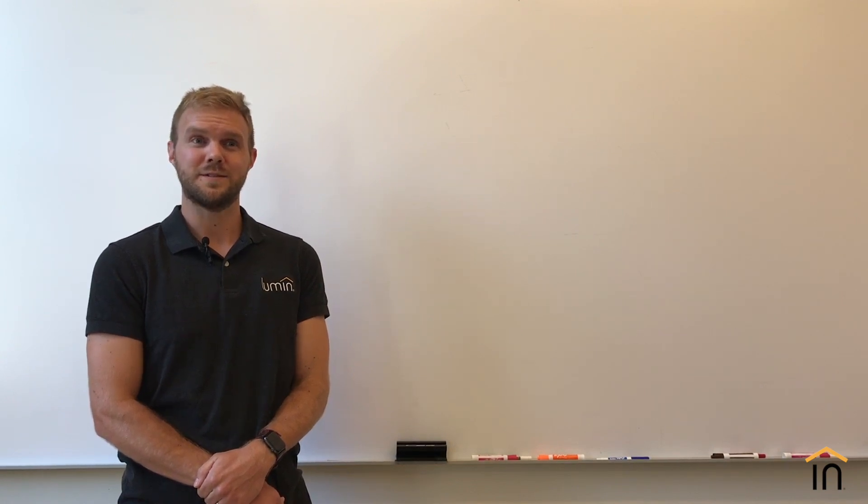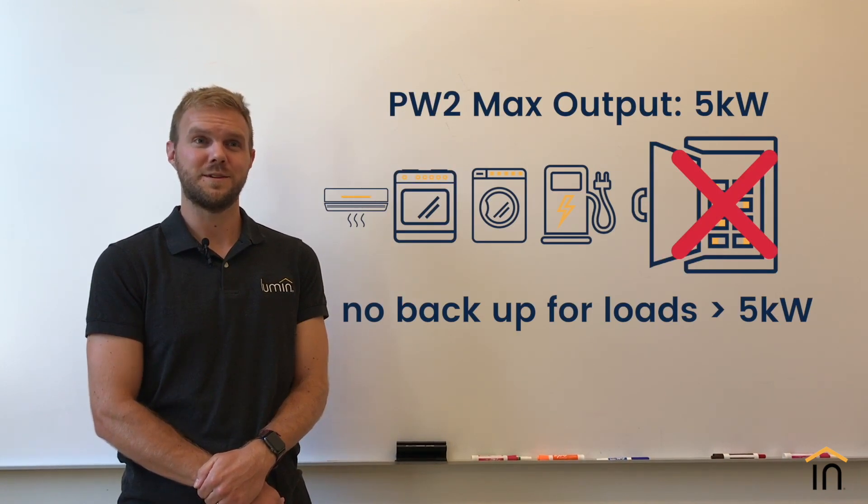In Tesla's case, loads in excess of 5 kW or 30A — such as an AC unit, ranges, dryers, or even EV chargers — must be moved out of that protected loads panel to prevent tripping of the storage system and compromised battery performance.